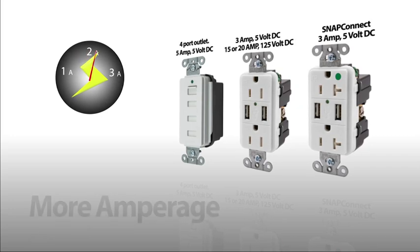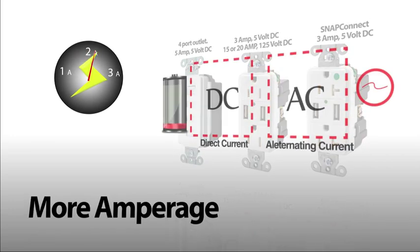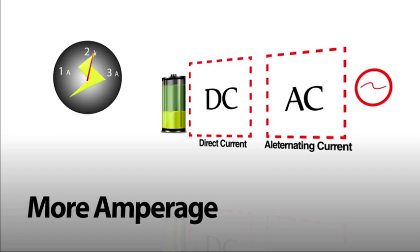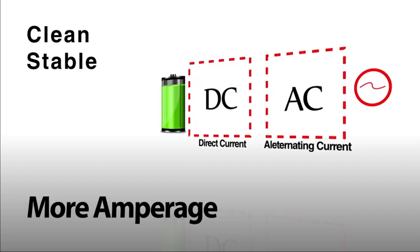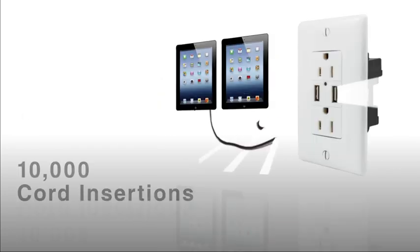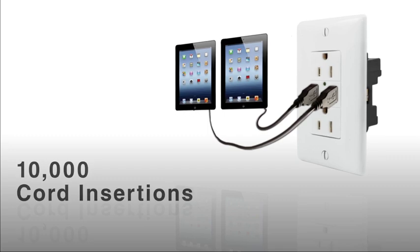Unlike portable adapters, which are designed for a short lifespan, the Hubbell USB chargers use a current transformer to convert AC power to DC. This provides clean, stable power with low heat and longevity. The USB ports are rated for 10,000 cord insertions and removal.